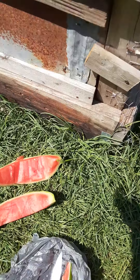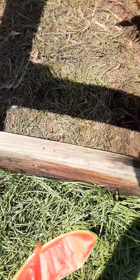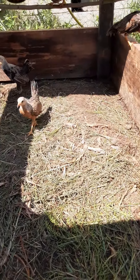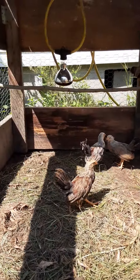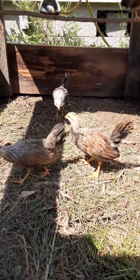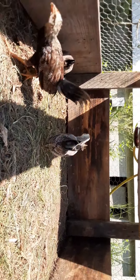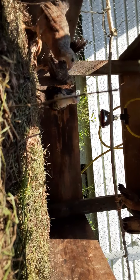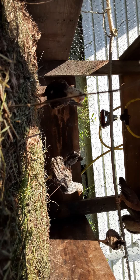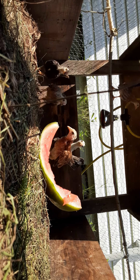Last night I froze some watermelon, cut it up and froze it — just emptied this water out. Here's my biddies. I did have a couple more but we got rid of some. They just got big enough where we cut off the light. Usually my favorite one comes up first.